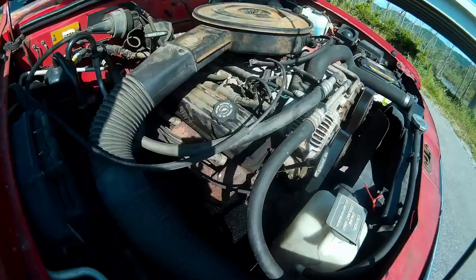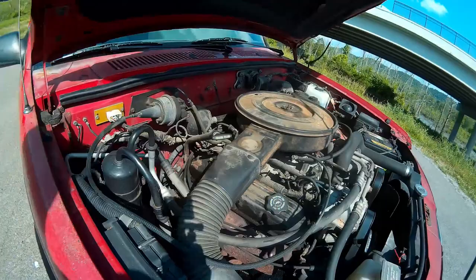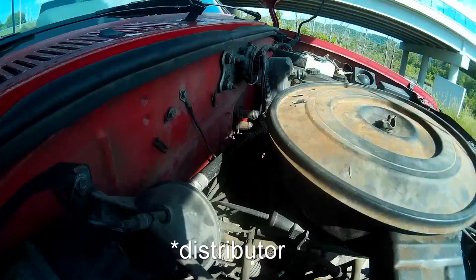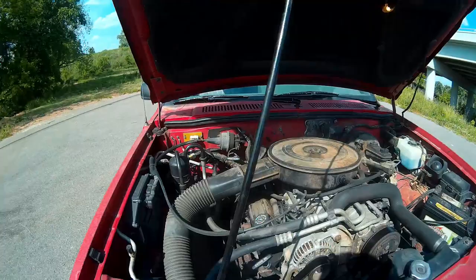When you're doing a tune-up, make sure that if your truck uses a cap and rotor for ignition — which I believe all of them do — you go to replace those and just make sure you get a good one. Don't cheap out or else they'll wear out quicker. A lot of people talk about oil pressure on these trucks.